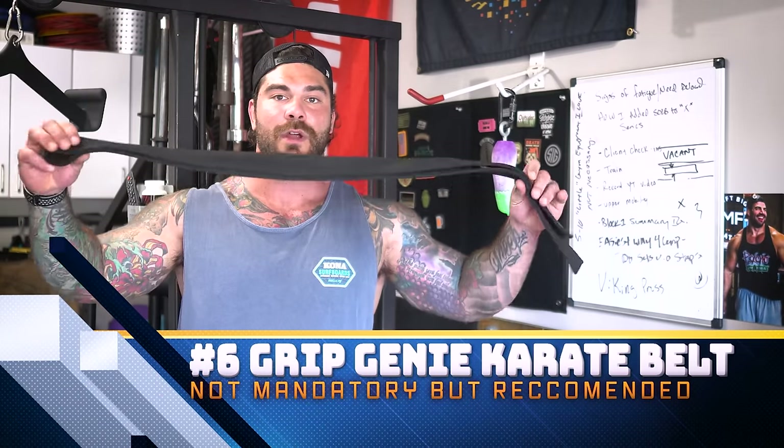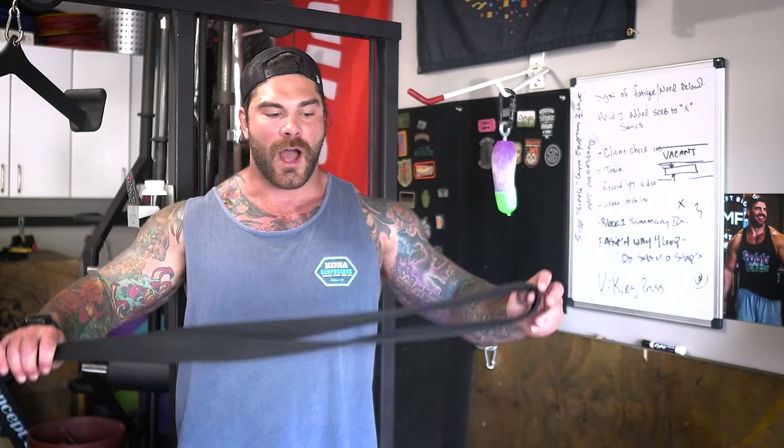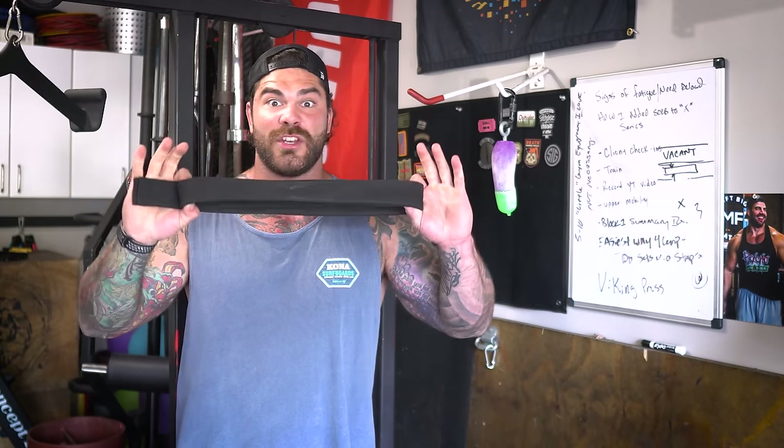Next one on the list is going to be the Grip Genie Karate Belt. I actually helped Grip Genie in designing and promoting this idea — I was actually using my own Jiu Jitsu belt and figured out what would be the right dimensions. They're very popular for arm wrestling training, but this is very versatile. I can use it for grip work, curls, hammer curls, set it up on the cable stack for face pulls or push downs, loop it around a sled. It's super cheap and highly versatile — great to throw in your gym bag.